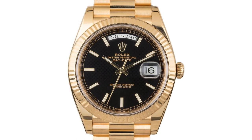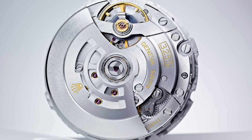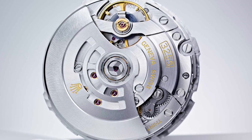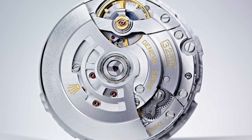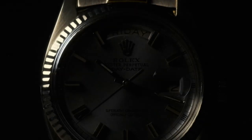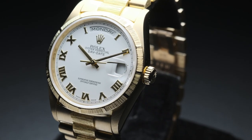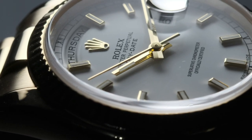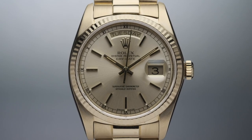The 40mm version was fitted with the upgraded caliber 3255 self-winding movement, which upped its power reserve to a healthy 72 hours and achieved Rolex's increasingly stringent plus or minus two seconds per day accuracy rating. Given the depth of archives, there are countless examples of Rolex Presidents out there to choose from, and even to this day they're just as much of a timeless classic as ever.